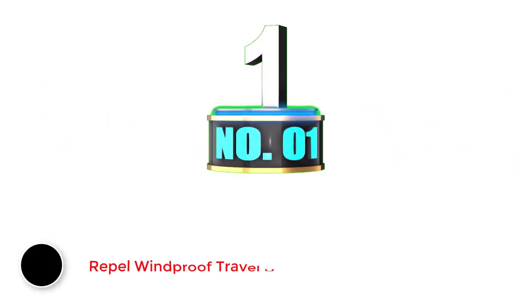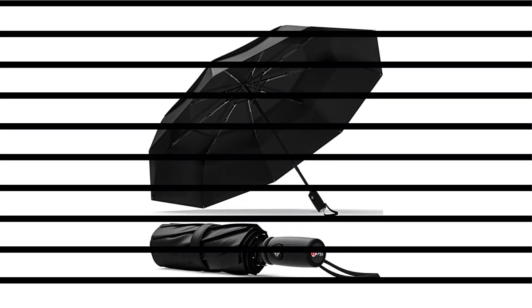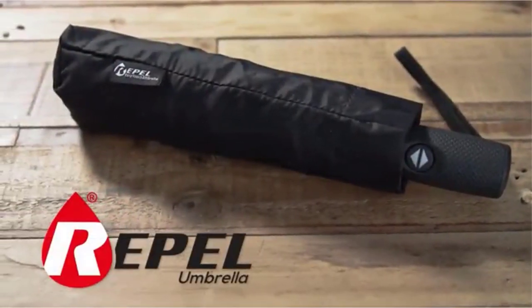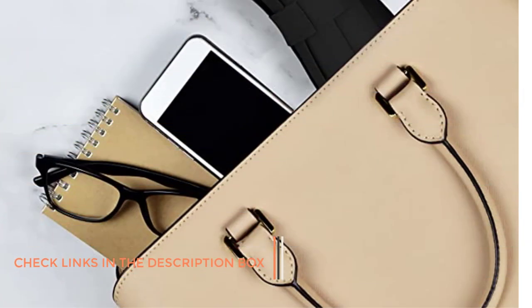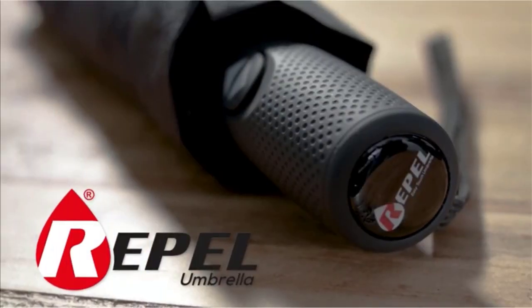Number 1: Repel Windproof Travel Umbrella. Nothing will defend you from the elements like the top-of-the-line Repel Windproof Travel Umbrella, and that's why it's overall the best travel umbrella available. It's less than one foot long and weighs less than a pound, making it easy to store in your carry-on or even in a purse or briefcase. You can quickly open and close the umbrella automatically with the press of a button, making it an ideal choice in the event of a sudden rain shower.